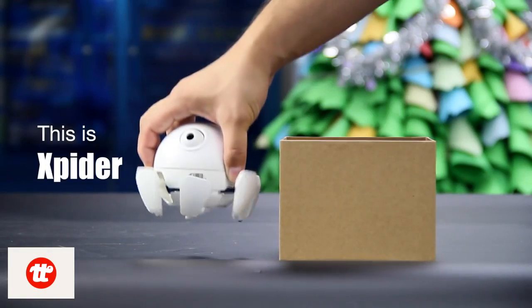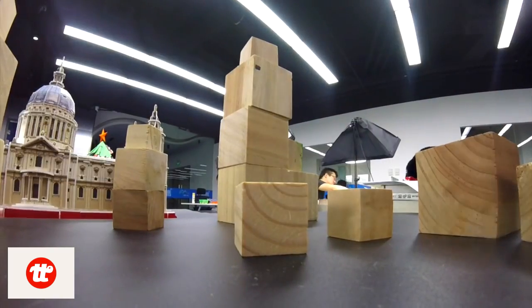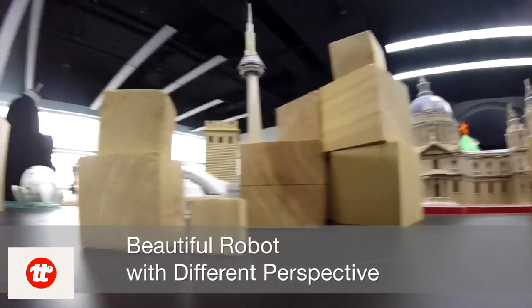Hi, this is X-Spider. X-Spider can go where you can't — under the desk, around furniture, and more.